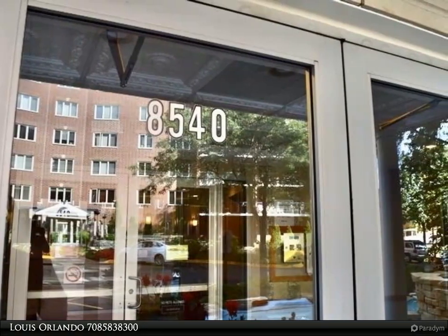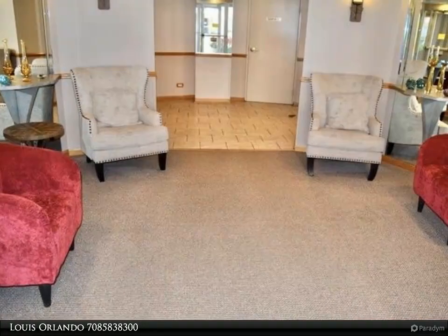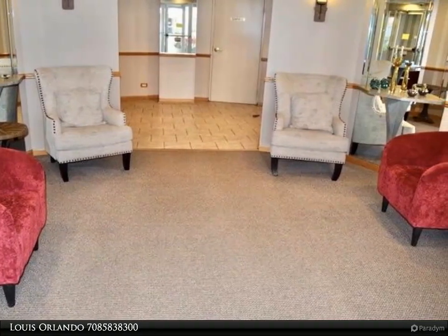There are granite countertops, stainless steel appliances, high-end laminate flooring, ceramic tile, exquisite light fixtures, custom blinds, crown molding and more.